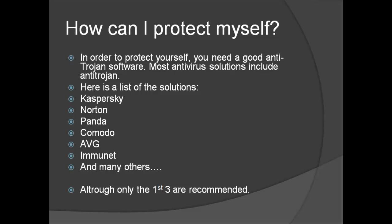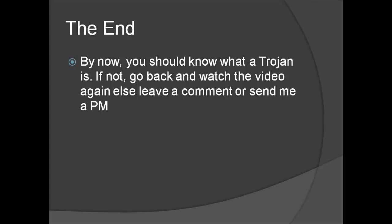Although only the first three are recommended — they might be paid solutions, but they get the job done. That was the end. By now, you should know what a Trojan is. If not, go back and watch the video again, and leave a comment or send me a personal message. Thank you for watching, please subscribe.